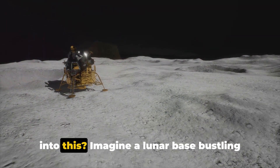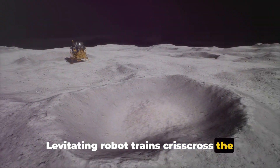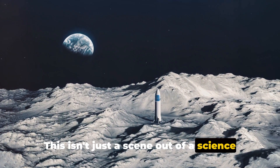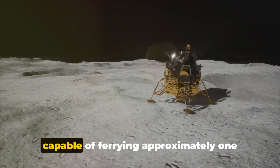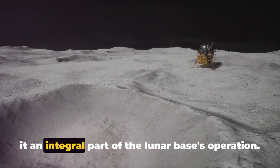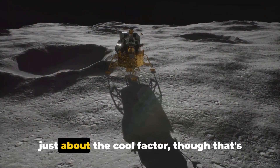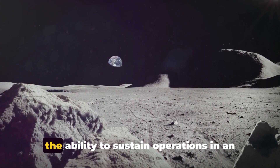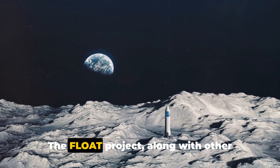So where does the float project fit into this? Imagine a lunar base bustling with activity, where levitating robot trains crisscross the landscape, transporting materials from one point to another. This isn't just a scene out of a science fiction movie, but a very real part of NASA's vision. The float project is expected to ferry approximately 100 tons of material every day. This levitating lunar locomotive isn't just about the cool factor — it's about efficiency, durability, and the ability to sustain operations in an environment that's notoriously harsh on equipment.